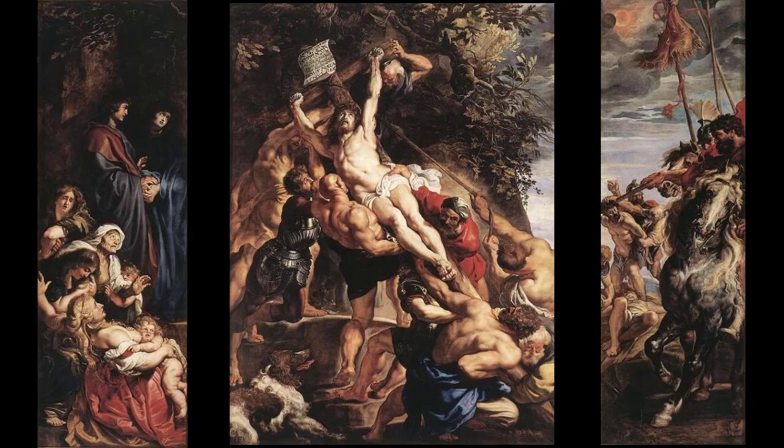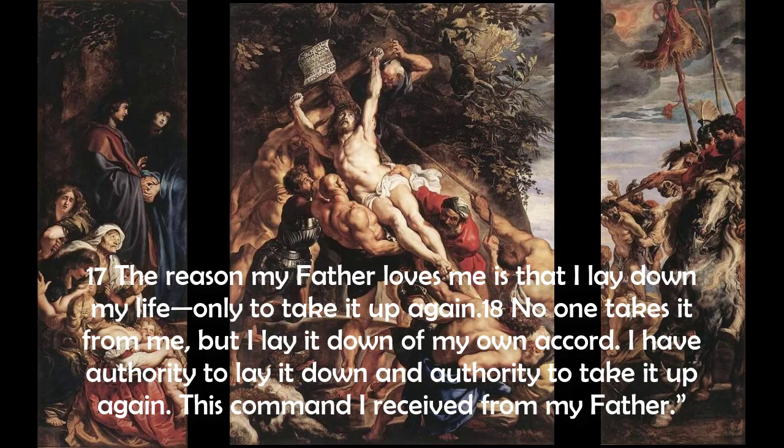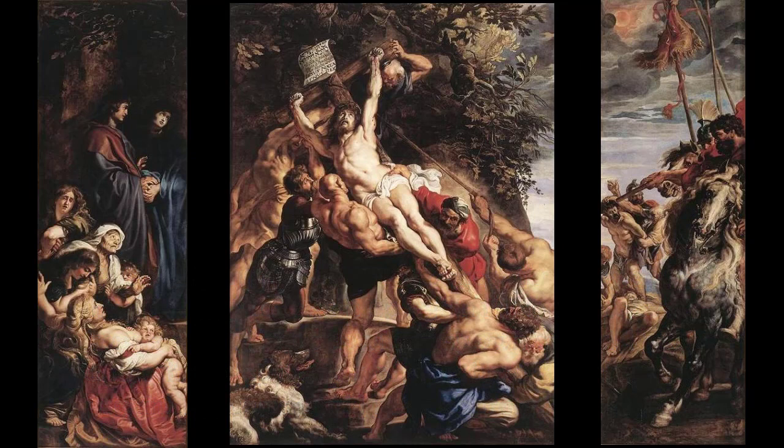John 10: 'The reason my Father loves me is that I lay down my life, only to take it up again. No one takes it from me, but I lay it down of my own accord. I have authority to lay it down, and authority to take it up again. This command I received from my Father.' Lord, we are filled with amazement and gratitude that you, the Lord of Heaven, were voluntarily raised on the cross for our sake. We come before you humbled by your sacrifice and thankful for your mercy.